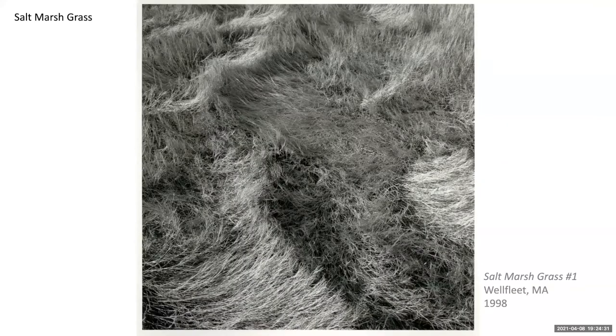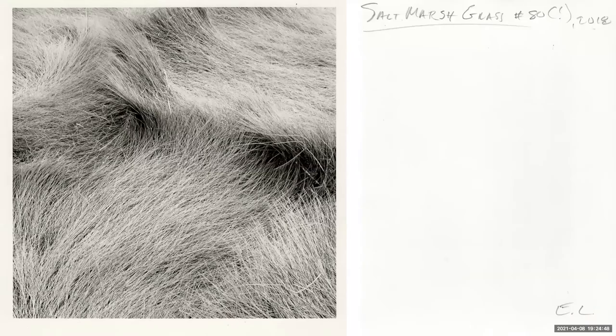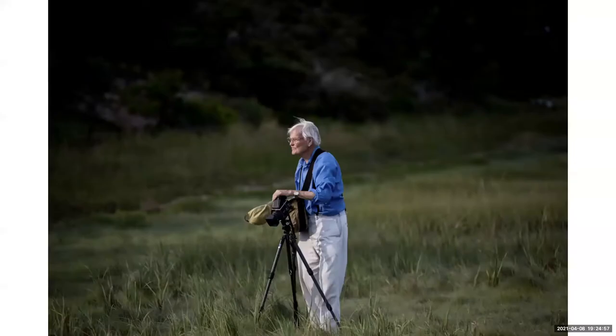Eric said it was the deep shadows that first prompted him to use his 4x5 deardorff viewfinder camera. His salt marsh grass series was most intense from 1998 to 2000; however, he continued to go out each summer to make more photos of the grass, resulting in at least 80 images in the series. Print number 80 shows by how he signed the back that reaching that number was somewhat of a surprise and cause for celebration. He emailed me this photo from summer 2018 — he describes himself as an old duck waddling with pleasure through the marsh.